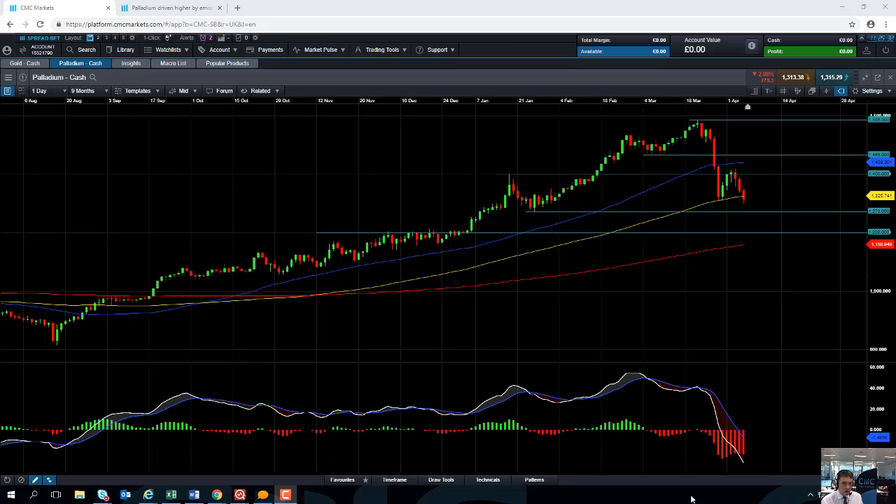Hello and welcome to the Chart of the Week video with me, David Madden. Today's date is Friday the 5th of April 2019 and the time has just gone 11:25 BST. This week's chart of the week is palladium.